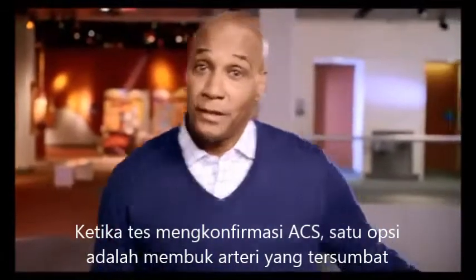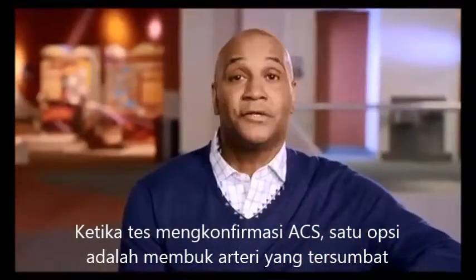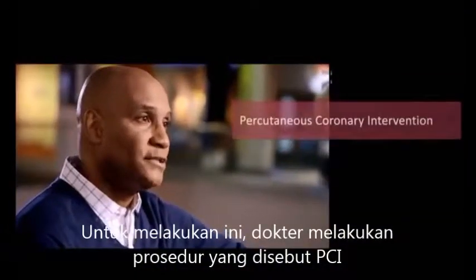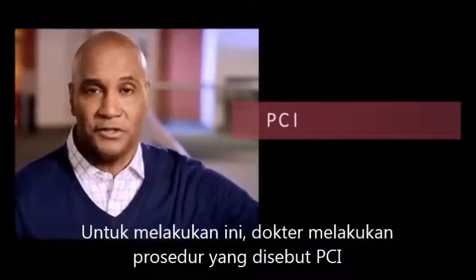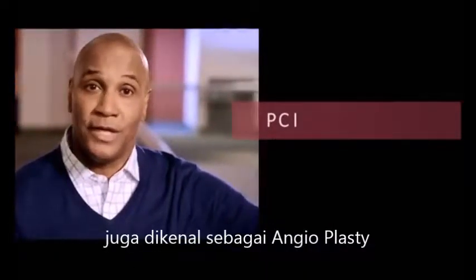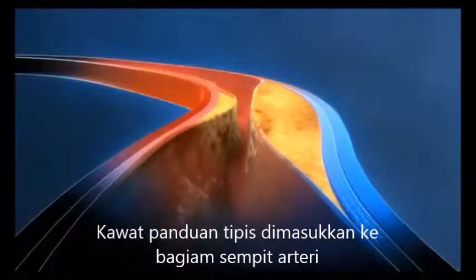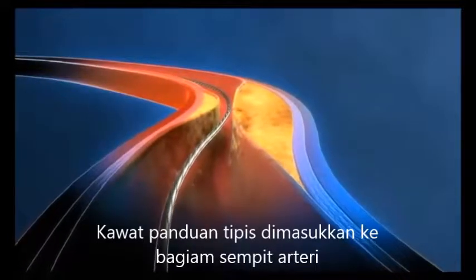When tests confirm that an acute coronary syndrome has taken place, one option is to reopen the artery to help get the blood flowing more freely to the heart muscle again. To do this, doctors perform a procedure called a percutaneous coronary intervention, or PCI for short. It is also known as angioplasty. Let's take a look at how doctors do this. When performing a PCI, the doctor inserts a thin, flexible guide wire into the narrow or blocked part of the coronary artery.